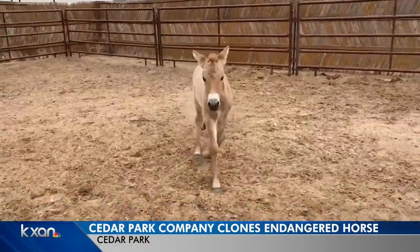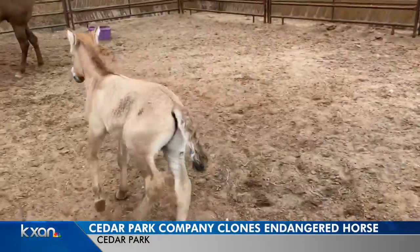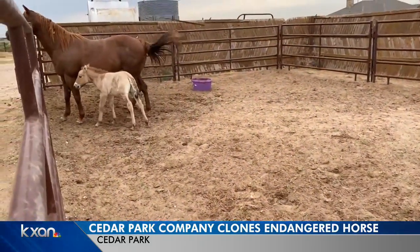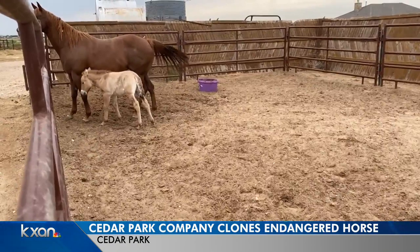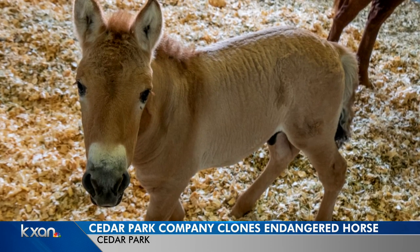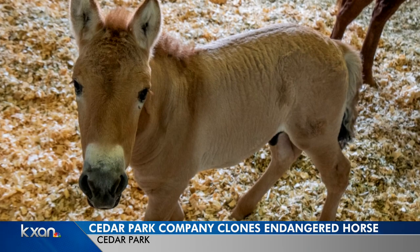Meet Kurt. You would have no idea he was a clone. He was born on August 6th from a DNA sample preserved at the San Diego Zoo in 1980. His appearance is very different than domestic horses. He's known as a Przewalski's horse,